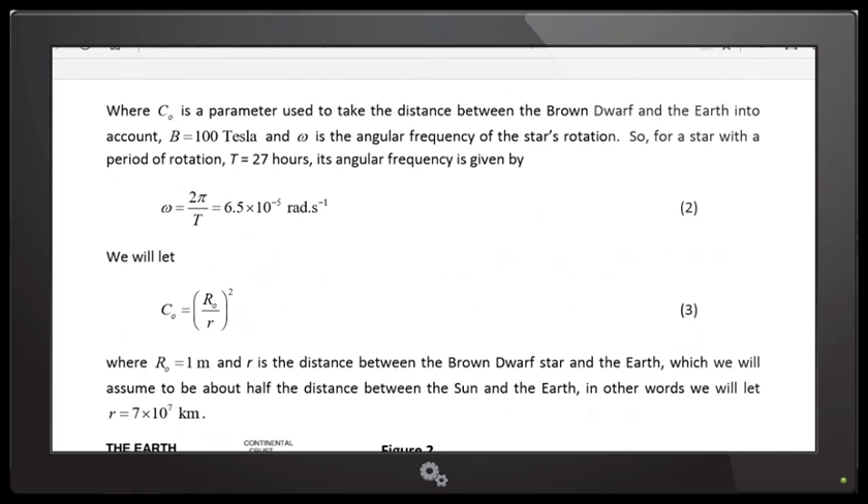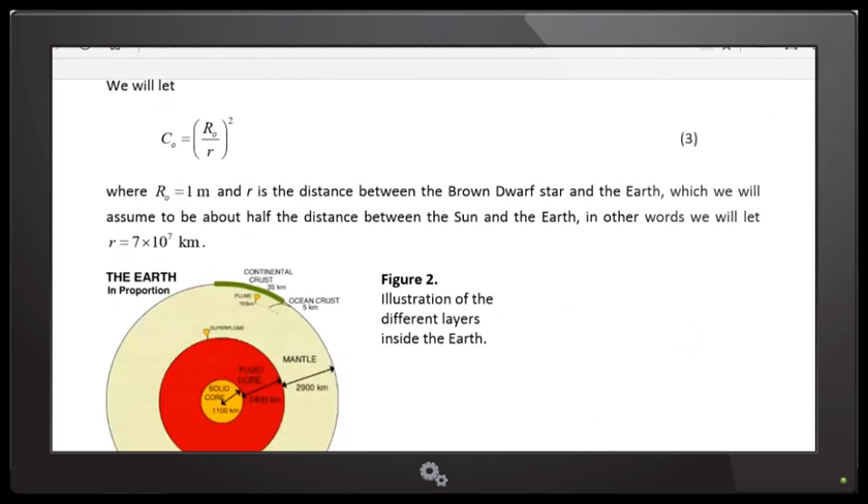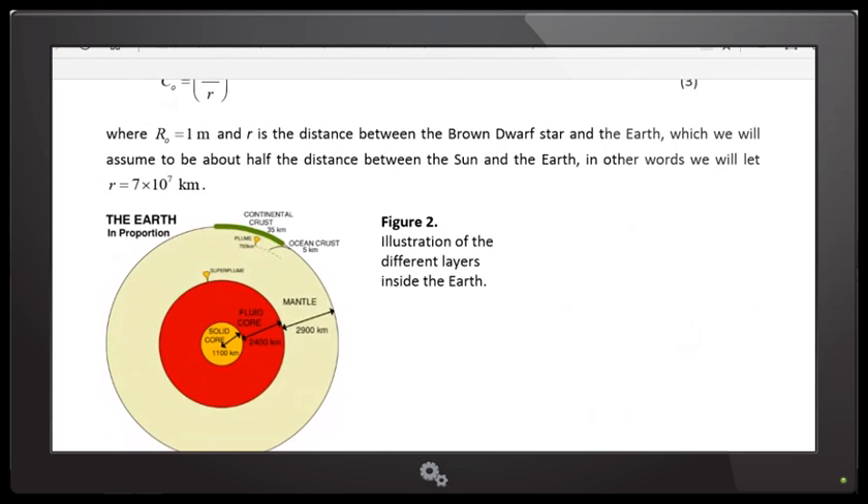The cosine function is like a wave function — it goes up, comes down, like a wave on the sea. C-naught is the parameter that takes the distance between the brown dwarf and the Earth into account. The magnetic field is 100 tesla, which I calculated a standard brown dwarf star would have. Omega is the angular velocity of the star's rotation, associated with a period of 27 hours — I observed a brown dwarf in sky images and calculated its period was about 27 hours by observing how it takes about 27 hours to return to the same configuration.